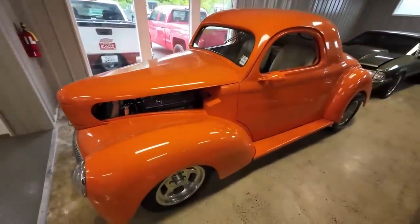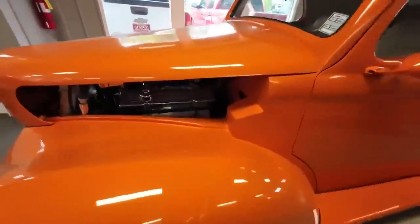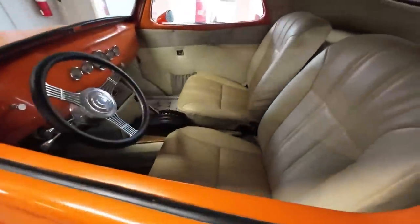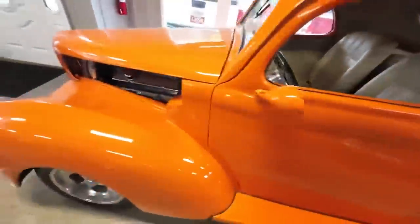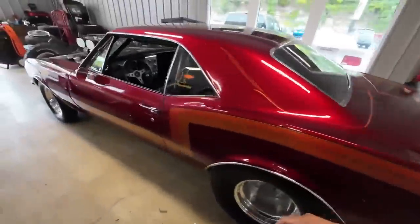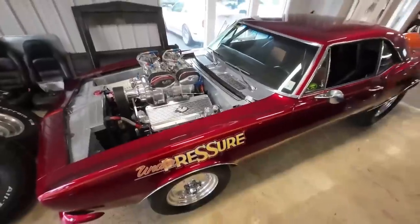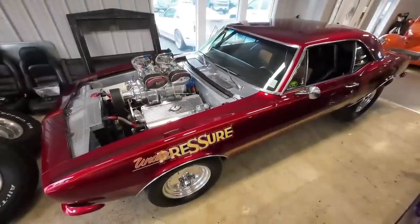A 1941 Willy's Coupe priced at $44,900 with a custom interior. And this next one — I had to find the price — it's on the website at $39,900. That's how much this one is.